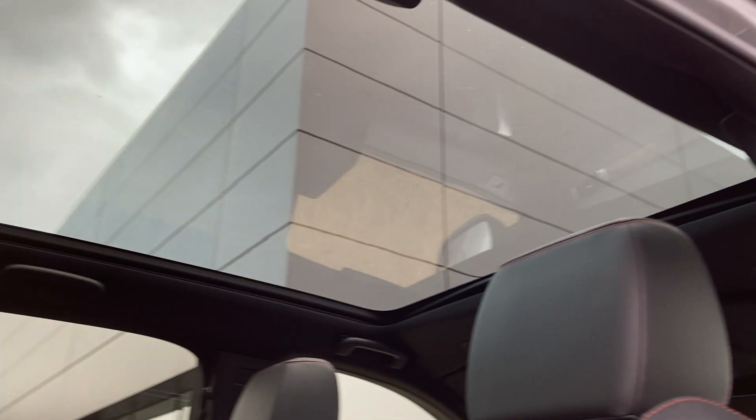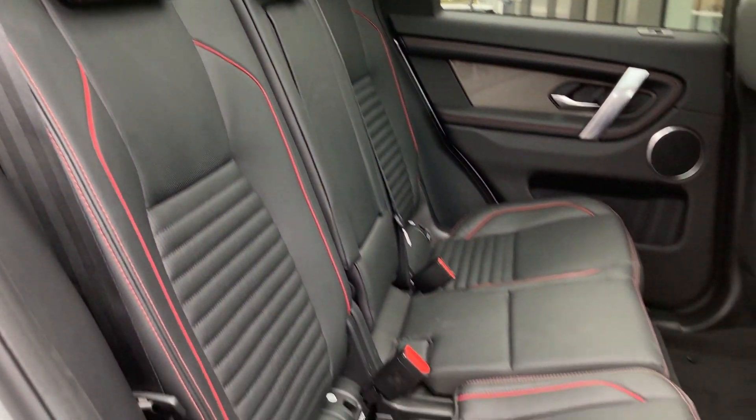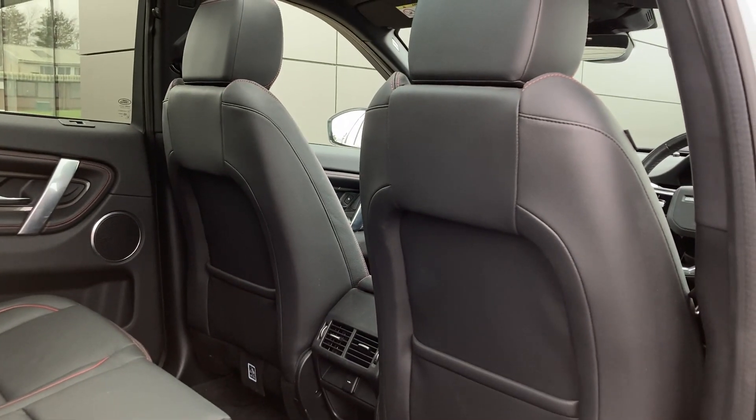Entering into the rear of the cabin now, we can see the panoramic roof from the inside, and we have the ebony grained leather seats which come with ISOFIX child seat mounts. On the centre console we can see the second row climate vents.